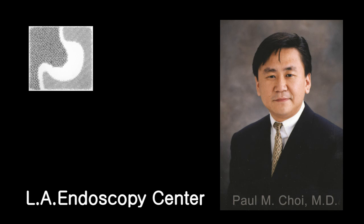Hi, my name is Dr. Paul Choi. I am the director of Los Angeles Endoscopy Center. I am also a fellow member of American Gastroenterological Association. In this presentation, I'll be discussing the treatment of colon cancer.